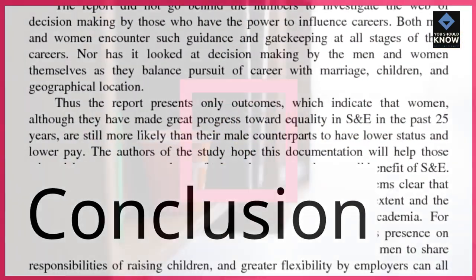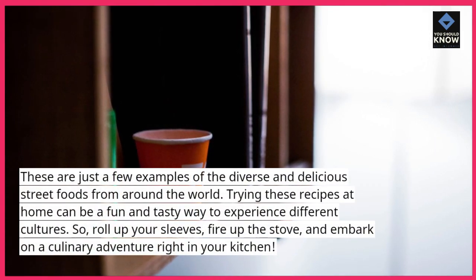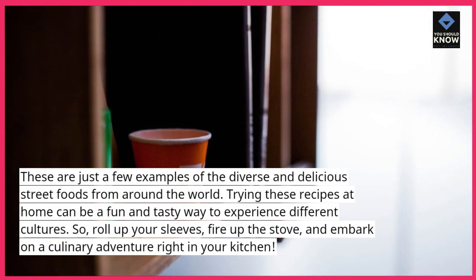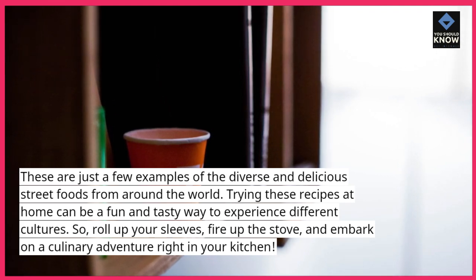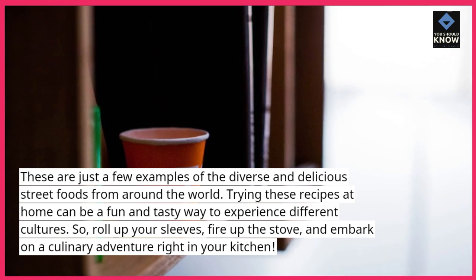These are just a few examples of the diverse and delicious street foods from around the world. Trying these recipes at home can be a fun and tasty way to experience different cultures. So roll up your sleeves, fire up the stove, and embark on a culinary adventure right in your kitchen.